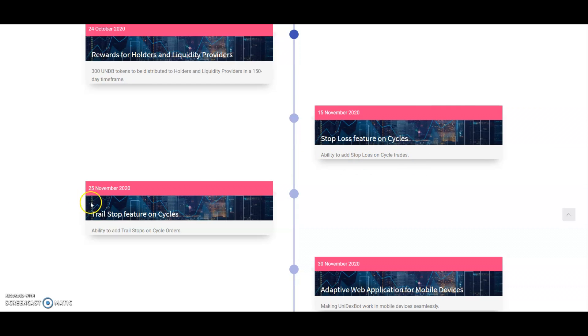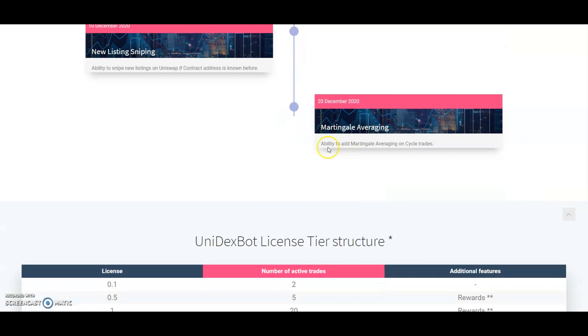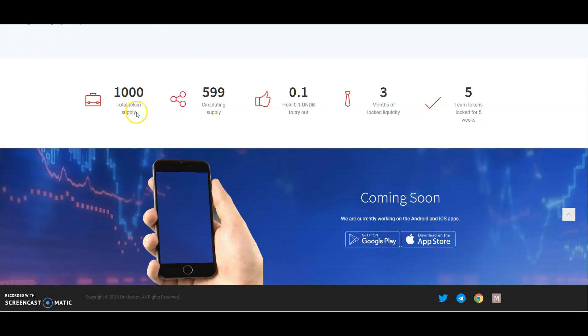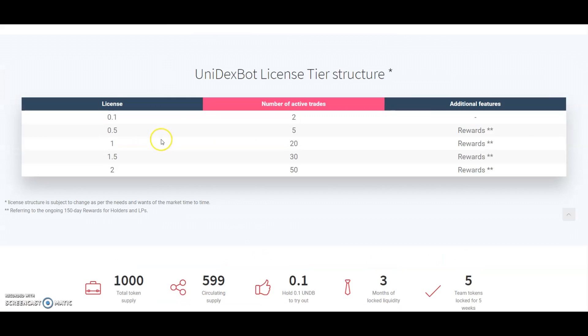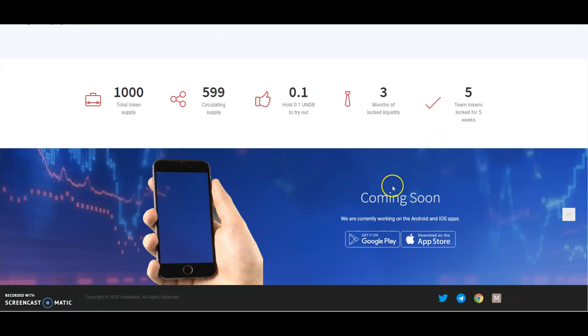The only thing you need is 0.1 UNDB. The ability to add stop loss and cycle trades comes on November 23rd — that's when the trailing stop feature will come in. They'll also be doing Martingale averaging. The token supply is 1,000 tokens total, with 599 in circulating supply. 300 of that is going to the community for those doing liquidity provision and holding the token, and three months of locked liquidity for the rest by the dev.